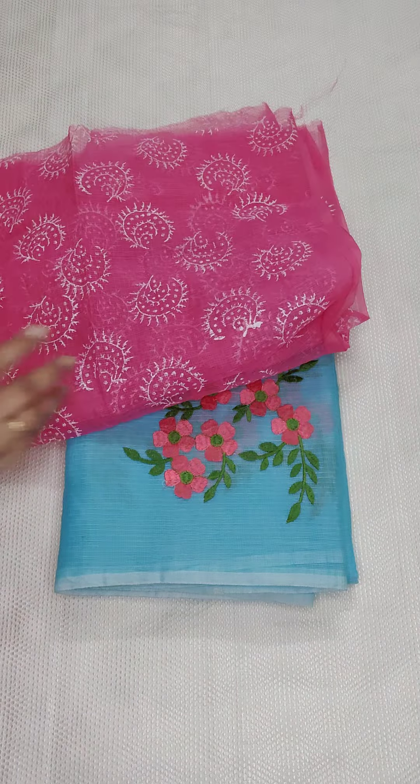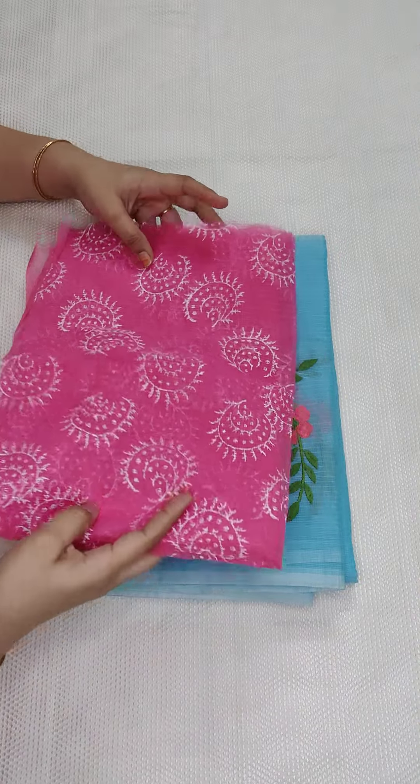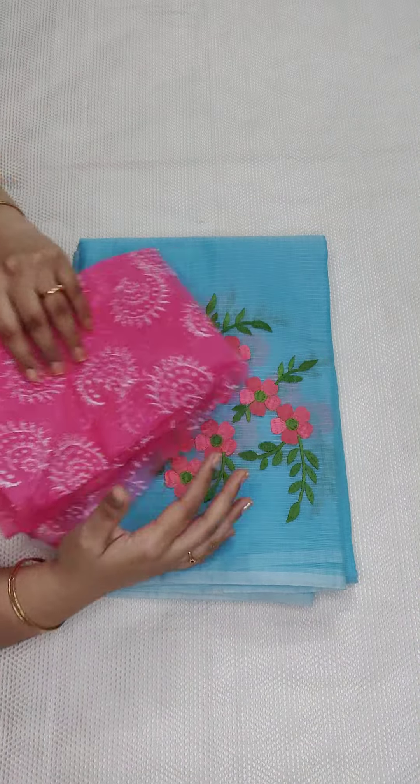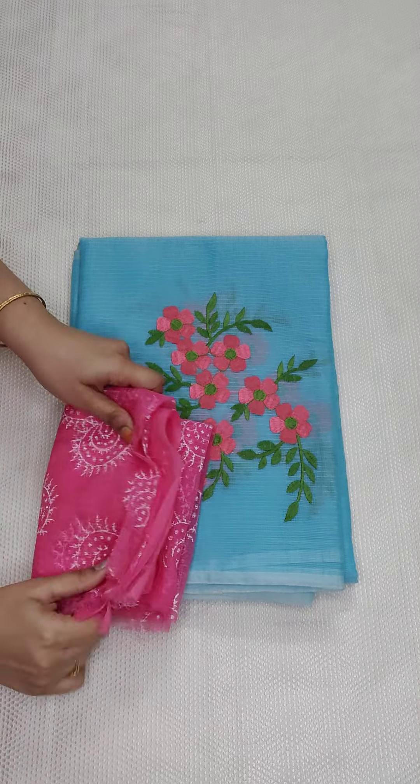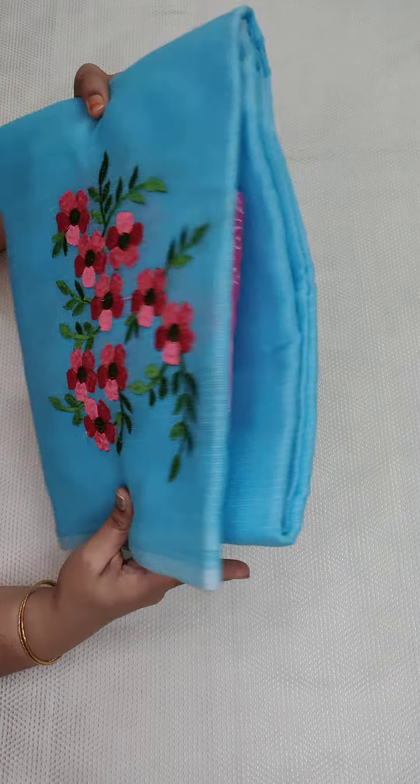If anyone likes, take a screenshot and WhatsApp me. Actually, if you don't want a kota blouse, you can use a plain cotton blouse instead — a 2x2 cotton blouse can be used. If anyone likes, take a screenshot and WhatsApp me. I am going to show you another one now.